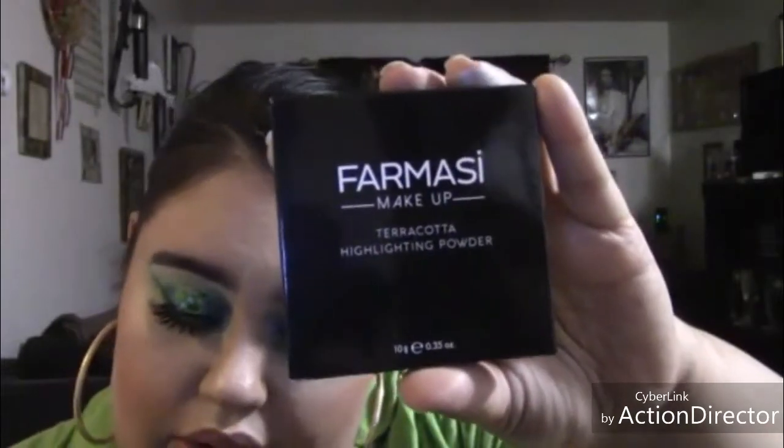I have heard about these highlights — these are the terracotta highlights. This is the highlight right here. It's pretty good, it's not bad. I have heard about these highlights and that they're very good, so I'm excited to try this.